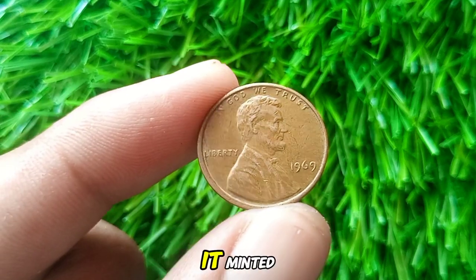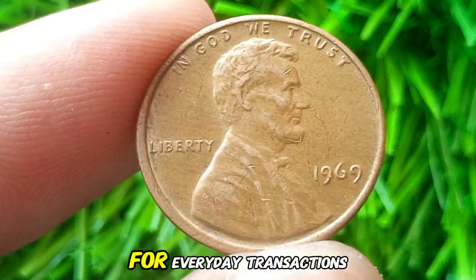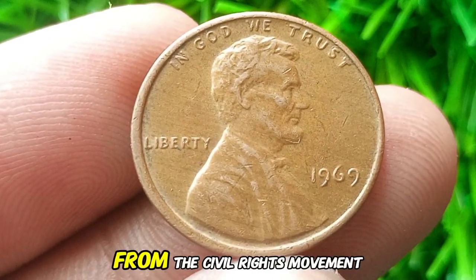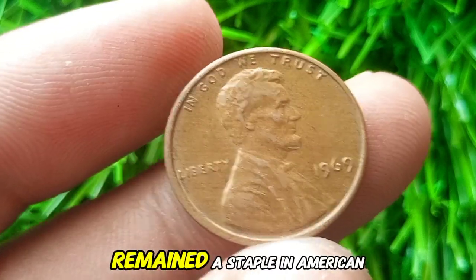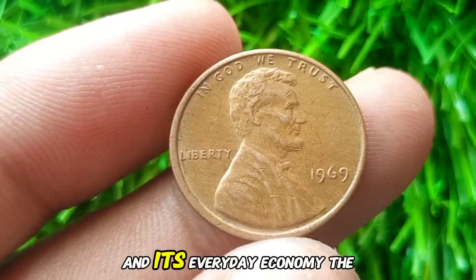Why was it minted? Simply put, America needed a lot of pennies for everyday transactions during this period. The 1960s were a time of significant change, from the civil rights movement to the space race. The penny, featuring President Abraham Lincoln, remained a staple in American pockets, symbolizing the nation's history and its everyday economy.